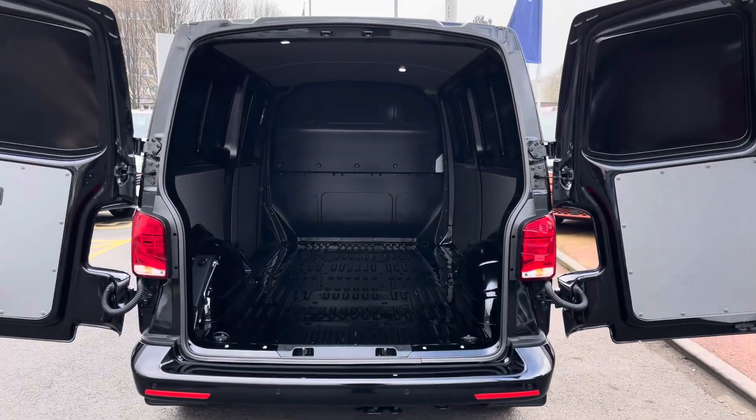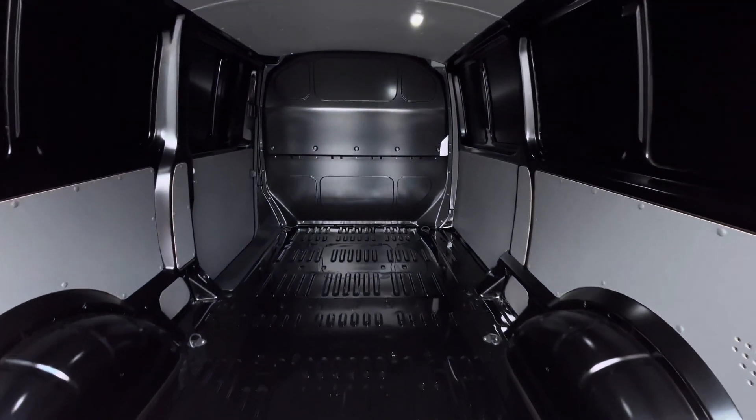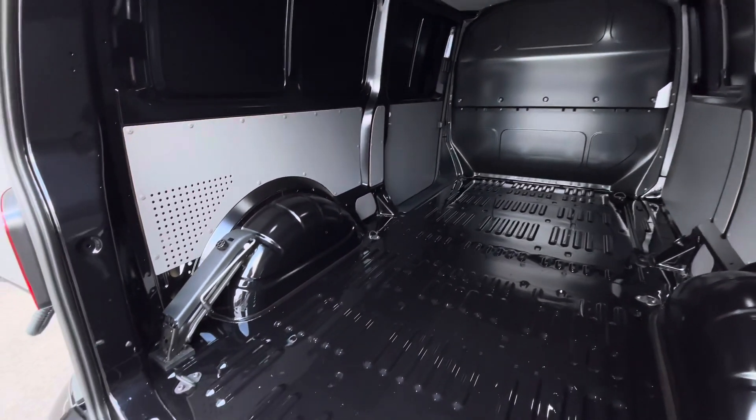Taking a look behind the barn doors and into the load area, this vehicle comes in a factory fresh condition and has a set of loading or lashing rings dotted along the load area floor. Access into the load area can also be found on the passenger side of the vehicle.